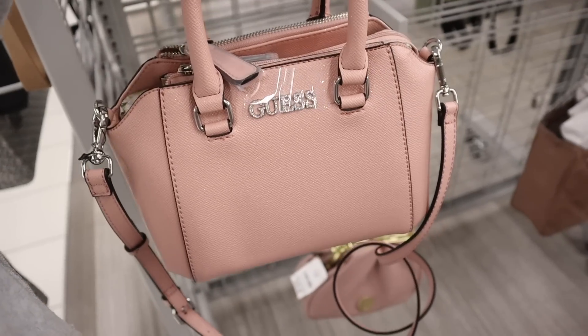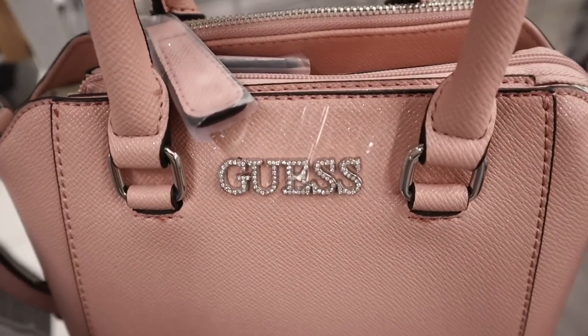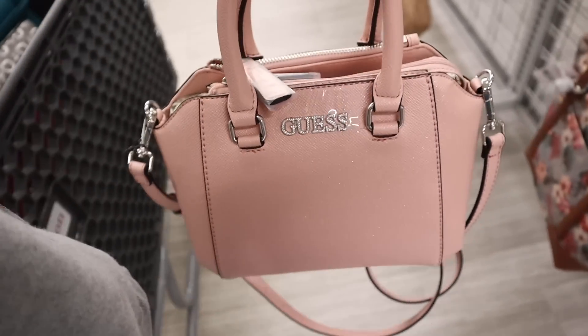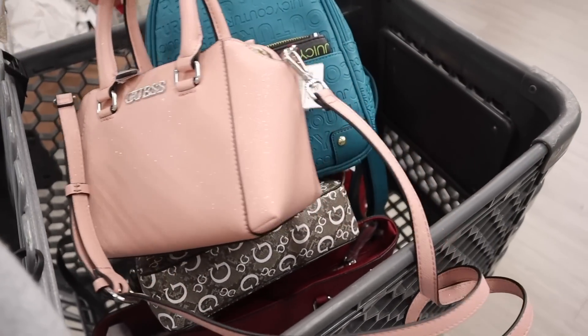This one is stunning — do you guys see the silver glitter? It's so sparkly and beautiful with the bling lettering. This one is so me, it's too pretty and sparkly to pass up. Anything with glitter I need to bring home. Oh my gosh, I love it.